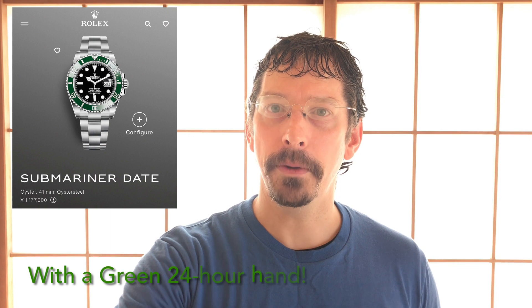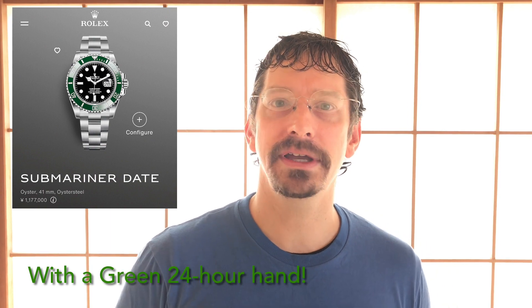I think we're going to see black and another color. Here's where my prediction comes in: I think we're going to see a black and green bezel insert on a left-handed GMT Master 2. What's the nickname going to be? I hope it's not a superhero — I hope it's a soda. Sprite, perhaps.